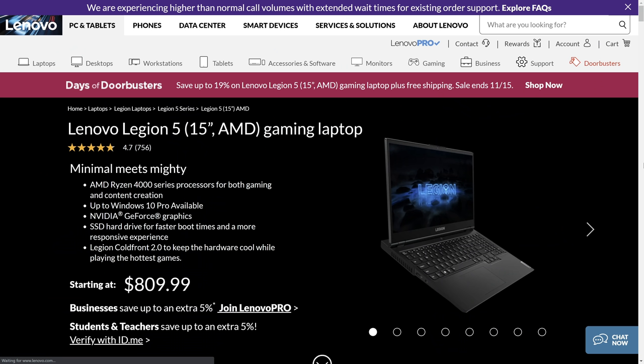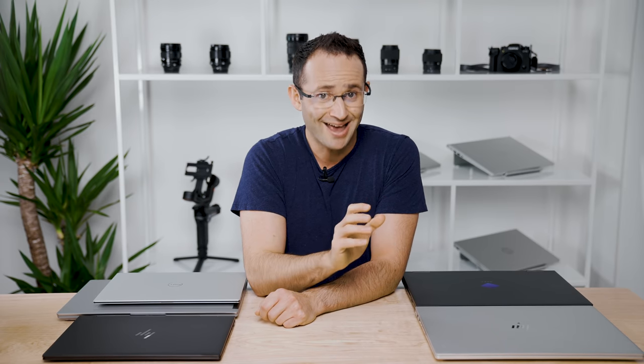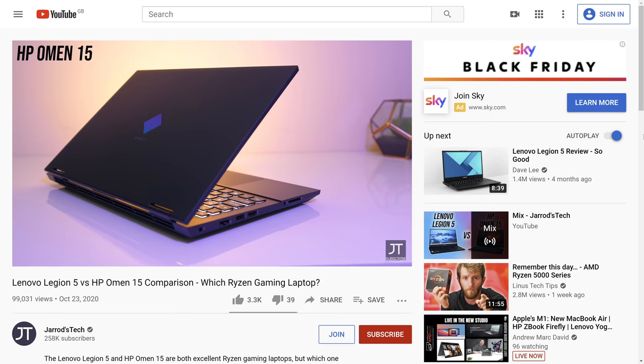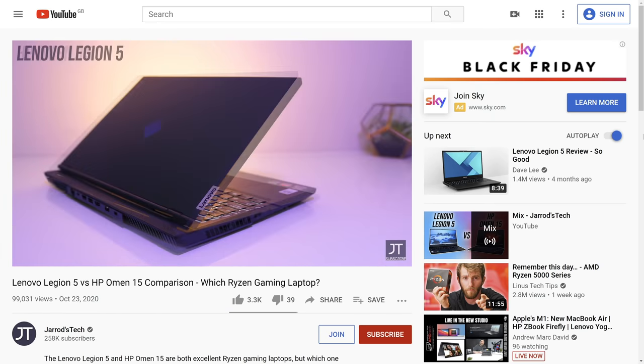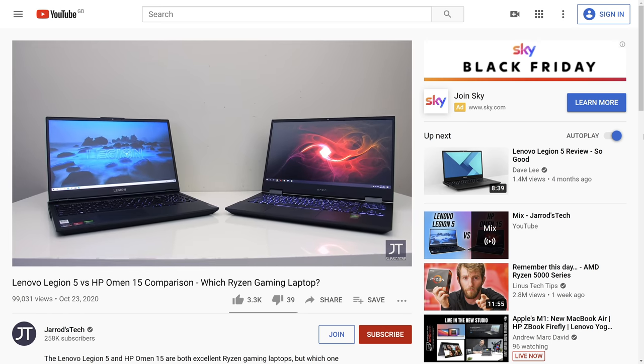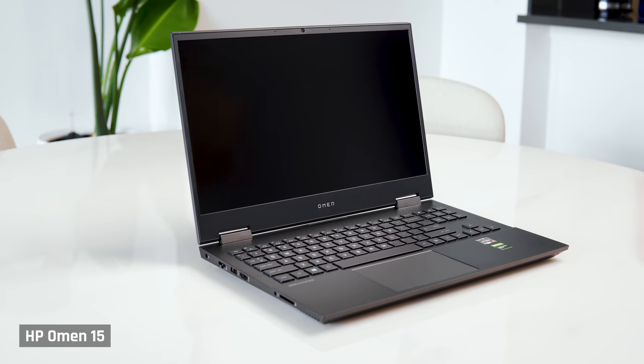Let's talk about gamers, as you really can get something awesome for your money in this price range. Both the Lenovo Legion 15 and the HP Omen are phenomenal options. They both have fast AMD processors, solid graphics cards, excellent fast refresh rate screens, great keyboards and upgradable RAM. Jared from Jared's Tech prefers the Lenovo Legion 15, which he meticulously laid out in his comparison video. And I prefer the HP Omen, which I personally use as my gaming laptop. Links to both our videos in the description below.